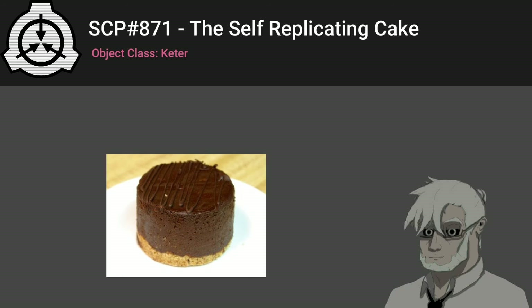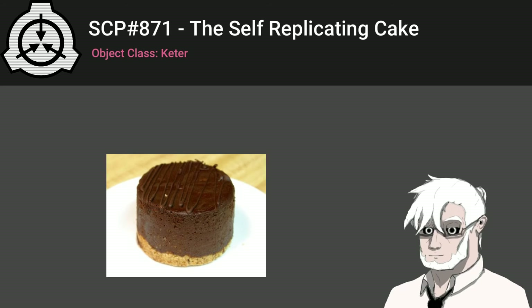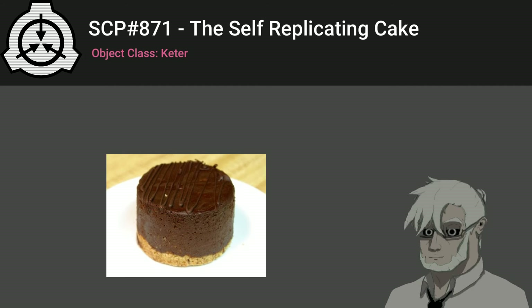Description. SCP-871 is a collection of 237 cakes. Instances of SCP-871 vary widely in appearance and size, covering the entire range of foods described by humans as cake. The smallest observed instance of SCP-871 was a miniature cupcake with a mass of 15 grams. The largest yet observed was a 22 kilogram Baumkuchen measuring 2 meters in length.